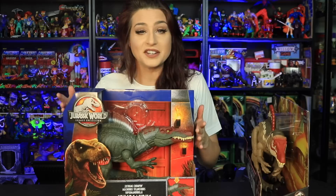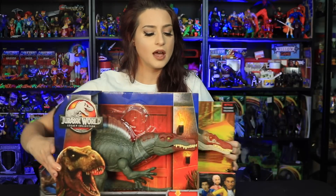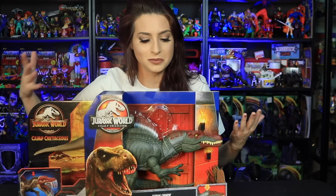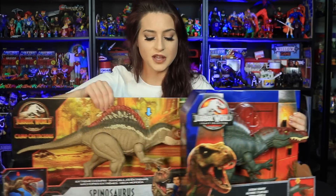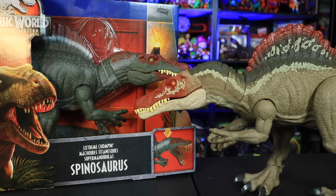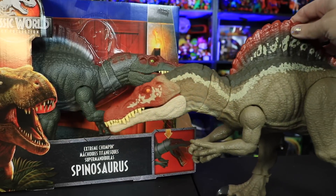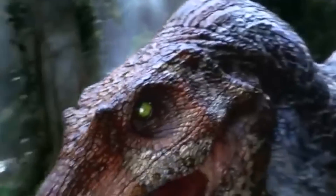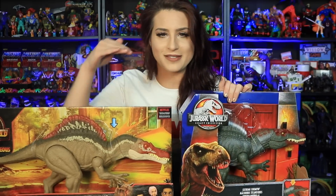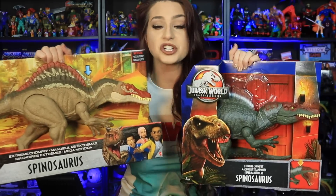The Legacy Spinosaurus had a detachable tail so it is a much smaller box, but here is a size comparison of these two. This is the Extreme Chomping Spinosaurus Legacy Collection and this is the Extreme Chomping Spinosaurus Camp Cretaceous — so it's exactly the same sculpt. The color pattern is obviously different. It's much lighter compared to the darker color scheme of the Legacy Edition Spinosaurus. I feel like the Jurassic Park 3 Spinosaurus color scheme is somewhere in between these two. So which color scheme do you guys actually prefer?